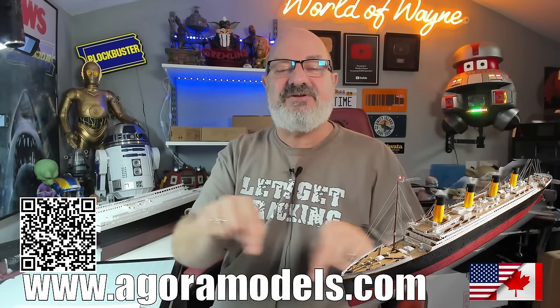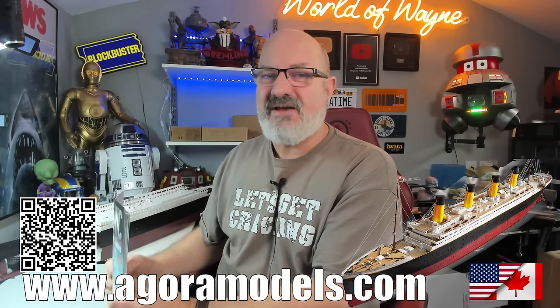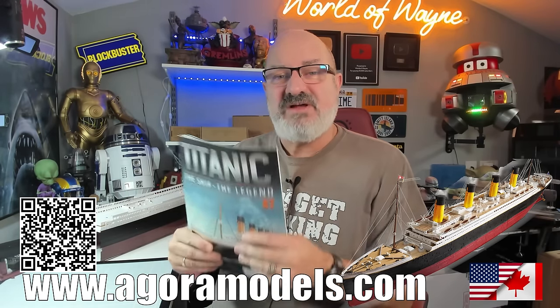Anyway, on a completely unrelated subject - we are building the Titanic. If you want to get this for yourself, I've put a link in the video description and there's also a QR code on screen. In this country it's available through Hachette Part Works, and if you're in the North American territories you can get it from Agora Models. Without further ado, we're going to be starting on stage 87.